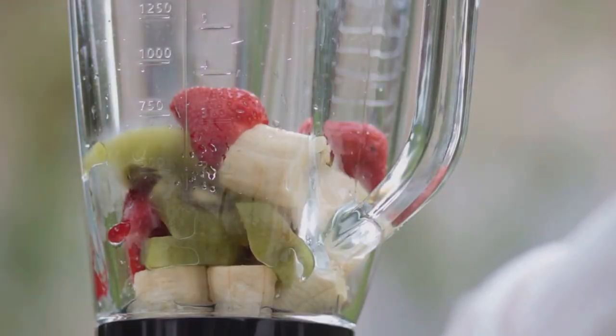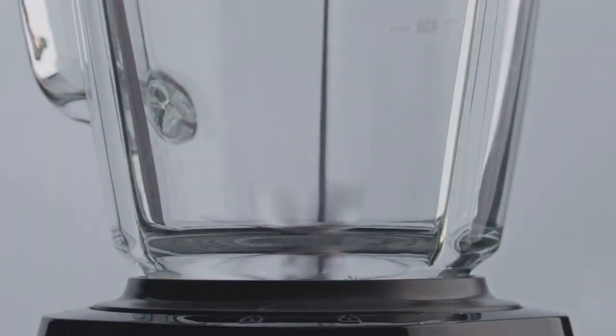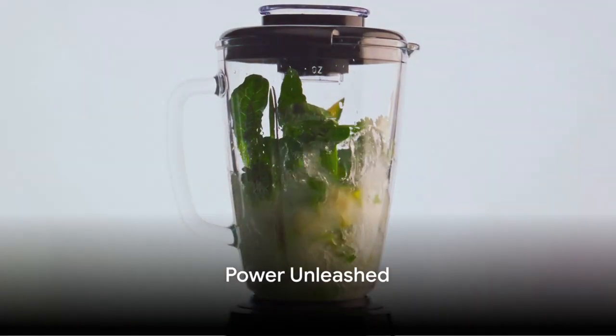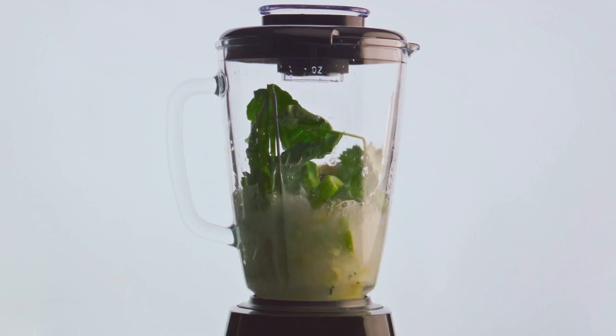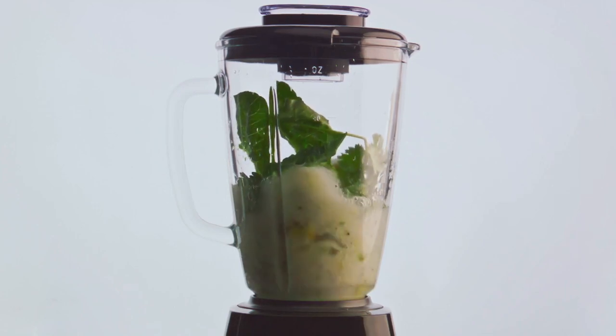Whether you're whipping up a quick smoothie or crafting a gourmet soup, this blender steps up to the plate with ease and finesse. The Beast Blender isn't just a blender, it's a revolution in the kitchen. At the heart of the Beast Blender is a motor that is nothing short of a powerhouse. This robust engine, fortified with remarkable horsepower, can take on the toughest ingredients, turning them into smooth blends in mere seconds.